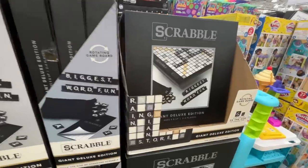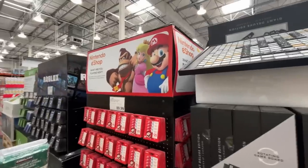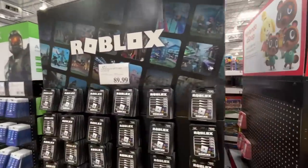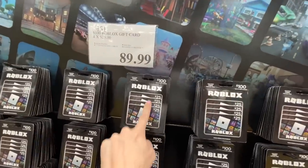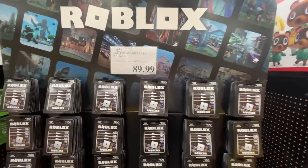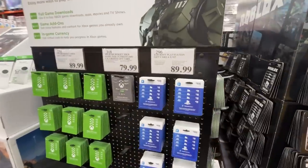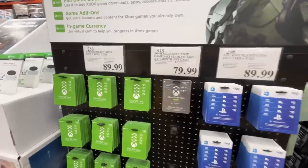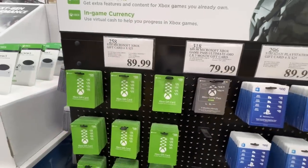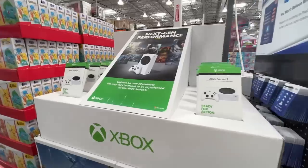The ultimate Scrabble board — $80, giant deluxe edition, ages 8 and up. Nintendo gift cards and Roblox — you get $100 worth of gift cards (four of them) for $90, and I call that a screaming deal. Sony PlayStation — $90 worth for $80. Xbox — $100 for $90. Great deal if you've got multiple people to buy for.